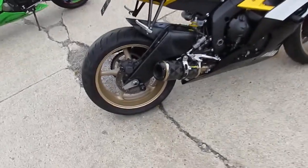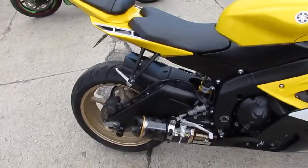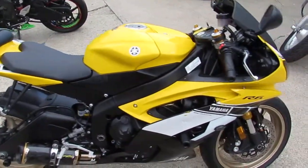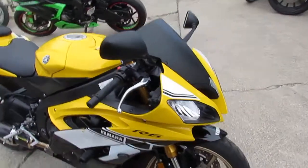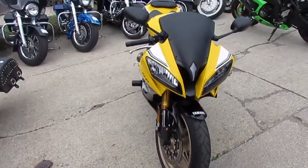Hey guys, it's Approval Power Sports. This is Used Sport Bike Capital. We got over 500 used bikes in our showroom. One we're doing a video on. This is a cool bike — it's a 2016 Yamaha R6 60th Anniversary Edition.